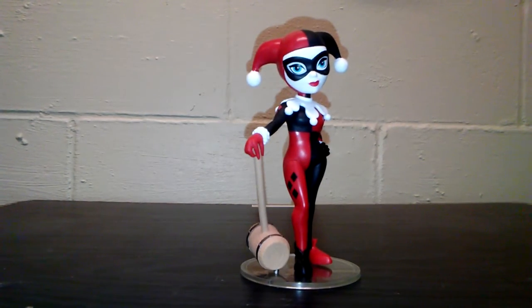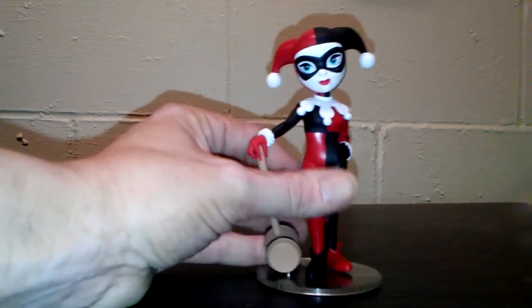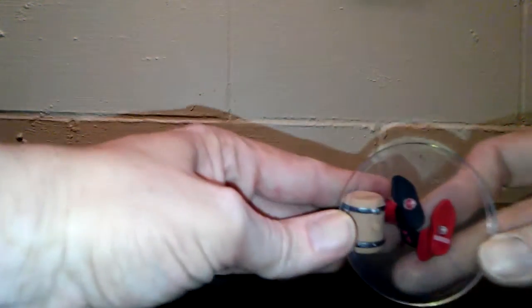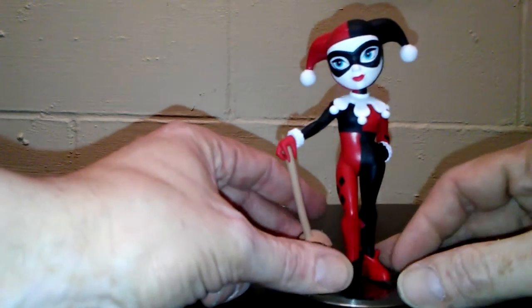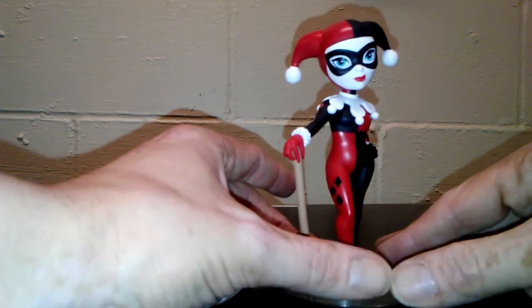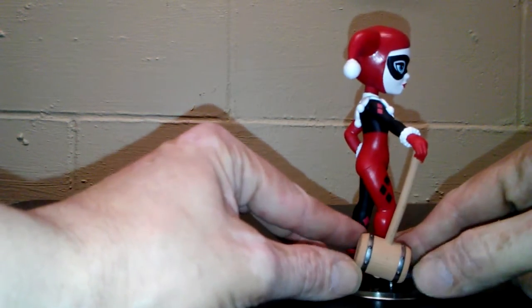Finally we have Harley Quinzel, aka Harley Quinn, the love interest of the Joker. This is her animated series costume. It's not her classic mallet, but it is a mallet. This one is really cool because the feet have little pegs, and the mallet also has a peg so it's not just flopping around all willy-nilly.